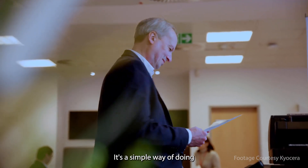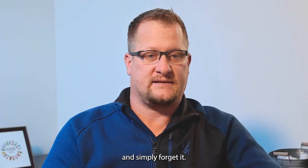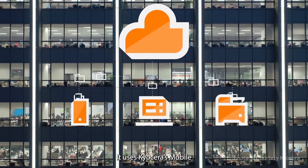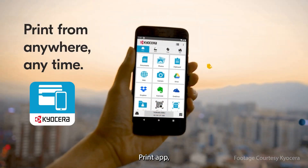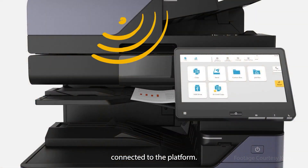It's a simple way of doing a mundane task for IT people — they can set it and simply forget it. Mobile device printing is capable. It uses Kyocera's mobile print app, in which you can release your print jobs from any Kyocera device connected to the platform.